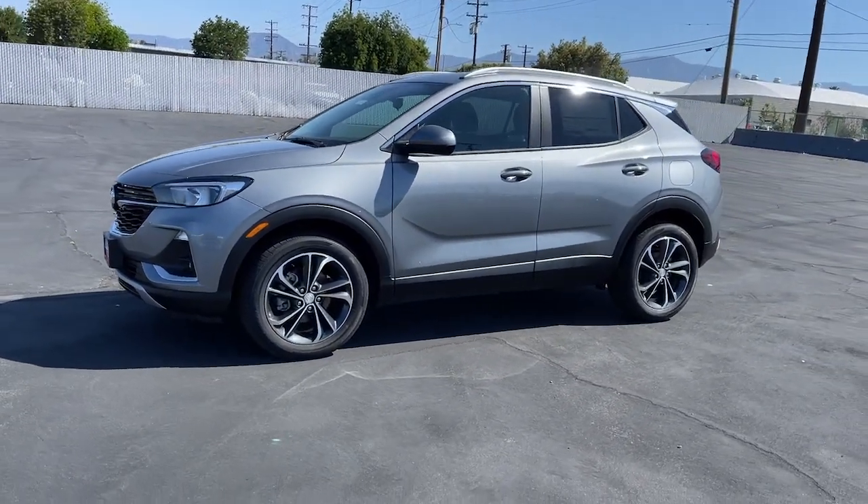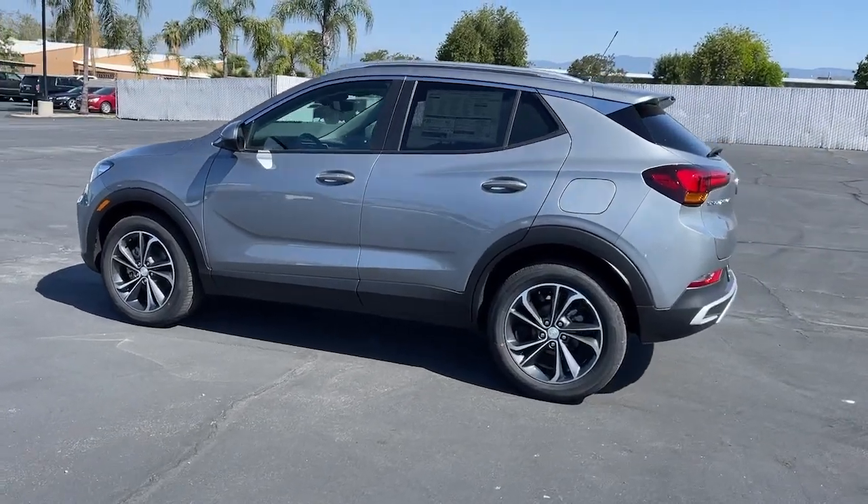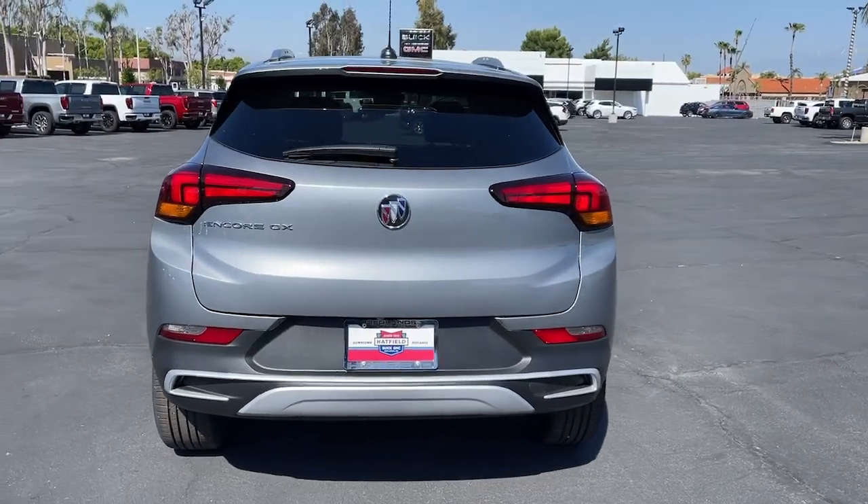Get a feel for the 2023 Buick Encore. Have fun getting where you need to go in the sleek and nimble Encore, the small luxury SUV with a can-do attitude.